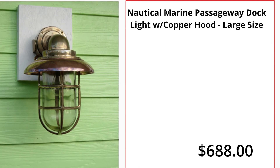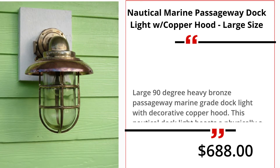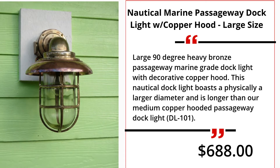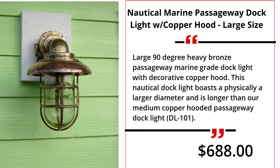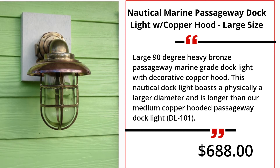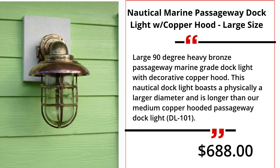Nautical Marine Passageway Docklight with Copper Hood, large size. Large 90-degree heavy bronze passageway marine grade dock light with decorative copper hood. This nautical dock light boasts a physically larger diameter and is longer than our medium copper hooded passageway dock light, DL101. $688.